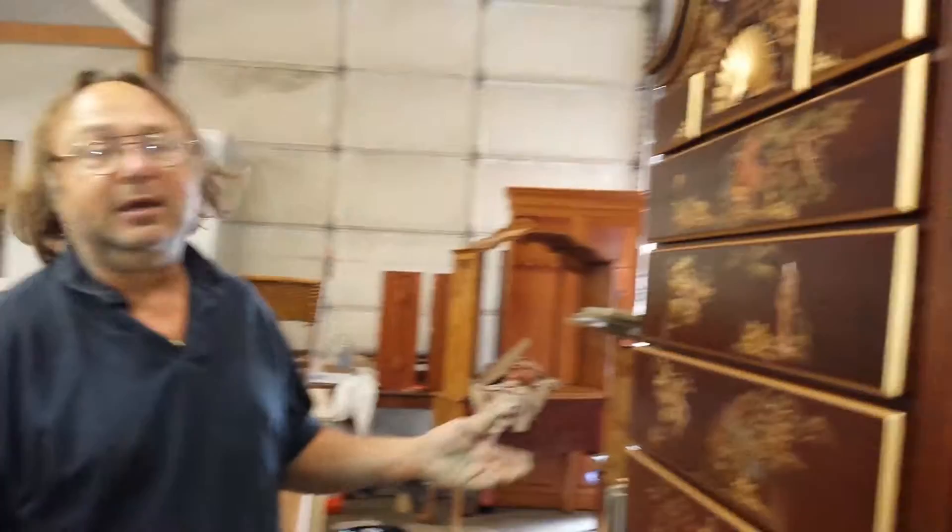It's a mystery highboy because we can't find a maker on it, or a date. But it's all solid mahogany — no veneers. Even the drawer runners are solid mahogany, so we know it's a nice quality piece.